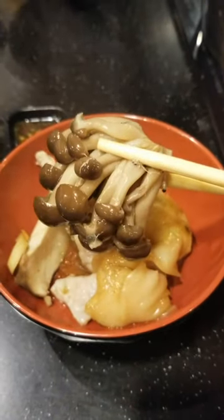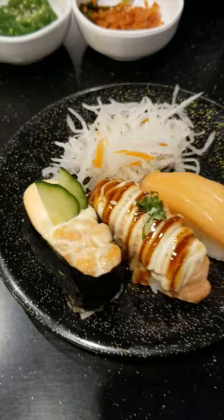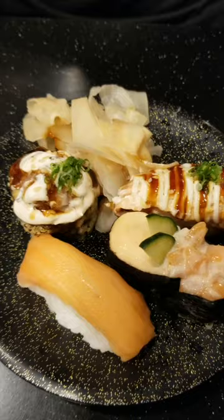It was so much fun watching the hot pot ingredients come down the conveyor belt and choosing what we wanted. While we waited for the hot pot to heat up, we had the opportunity to visit the sushi buffet and select from an assortment of fun sushi.